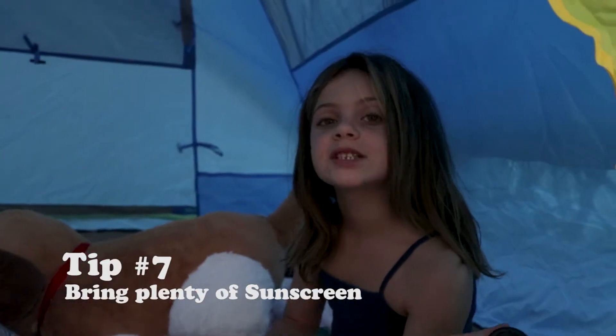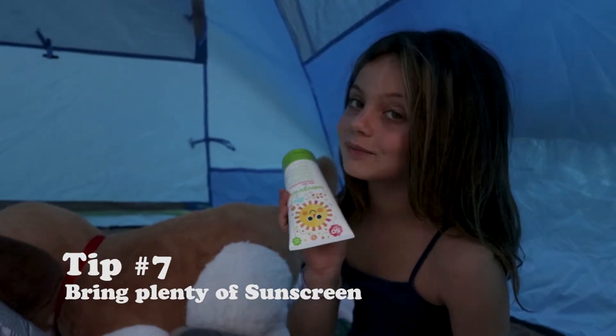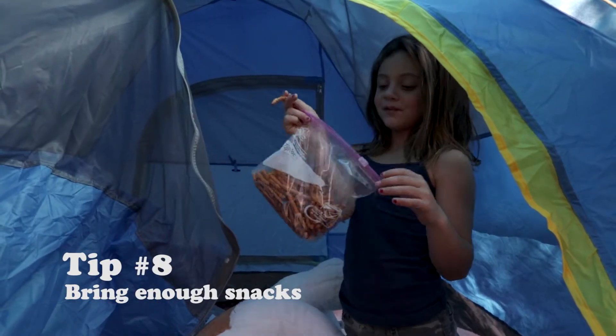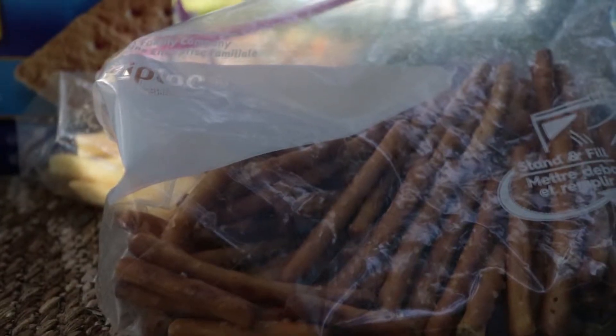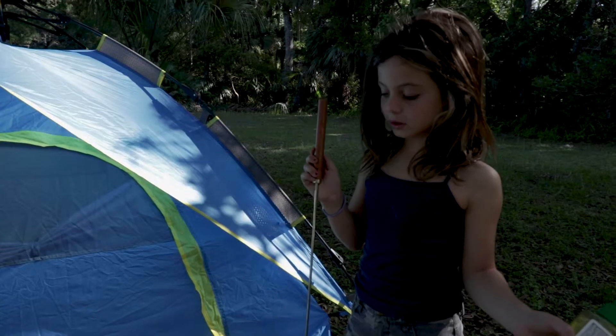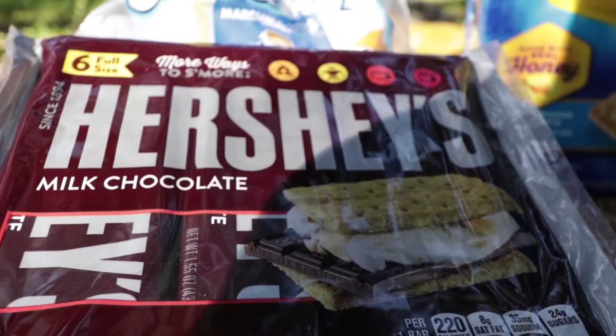Make sure you bring sunscreen to protect you from the sun. Snacks are really important — this is my favorite camping snack: pretzels. For snacks, this is what we have: Hershey's, marshmallows, graham crackers, and s'more sticks because, you know, you want to make some s'mores.